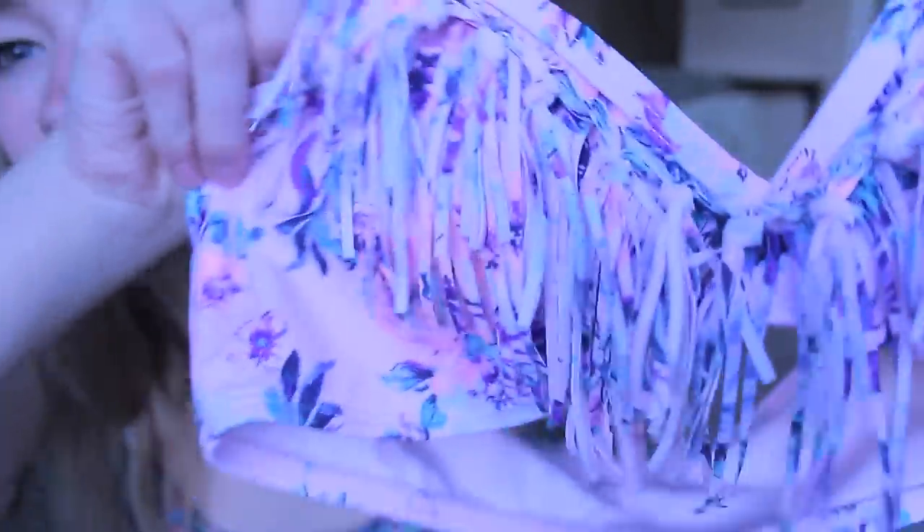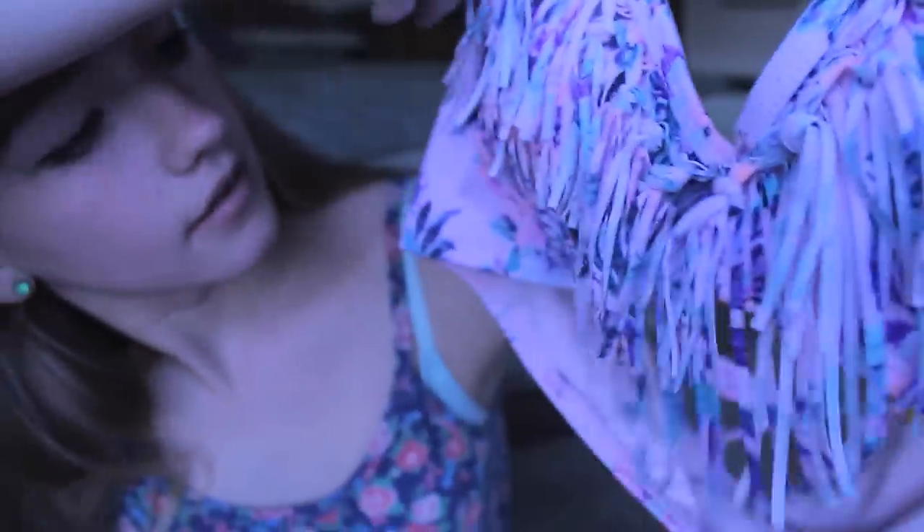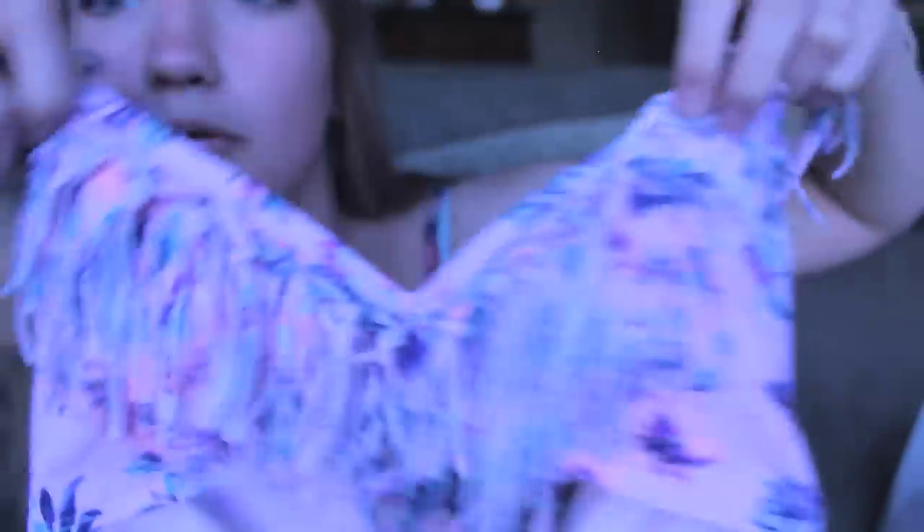I got this swimsuit. It has like these little frillies on it and it's pink and it has these flowers and I really enjoy it.